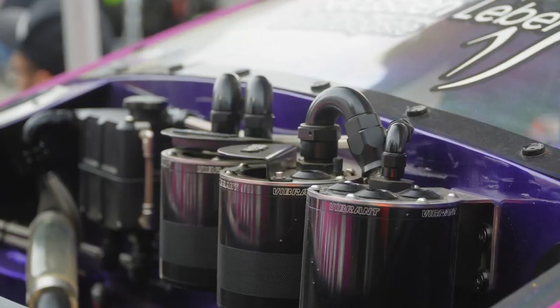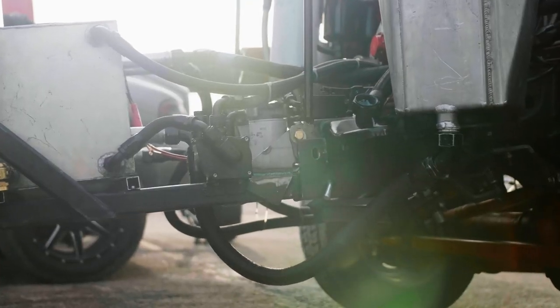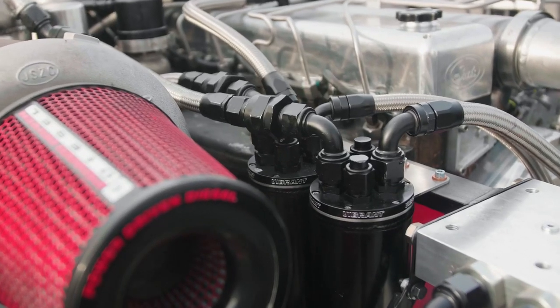For the past 10 years, Vibrant Performance has been manufacturing the best in fluid delivery components, allowing custom builders to come up with solutions for coolant, oils, and various fuels to feed and cool their engines.